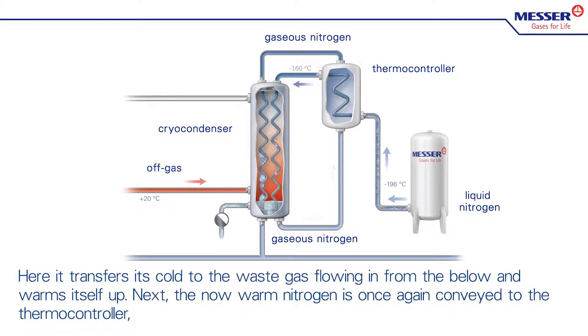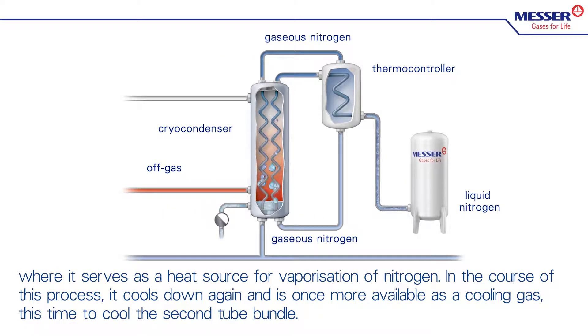Next, the now warm nitrogen is once again conveyed to the vaporizer, where it serves as a heat source for vaporization of nitrogen. In the course of this process, it cools down again and is once more available as a cooling gas, this time to cool the second tube bundle.